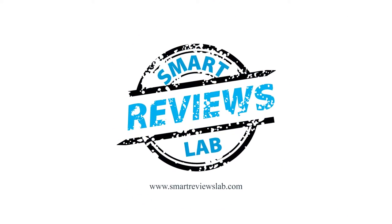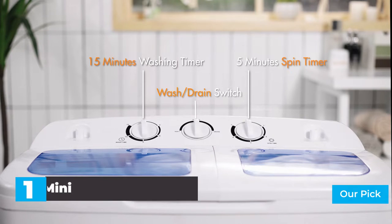Now let's get started. Number 1: Giantex Portable Mini Washing Machine.